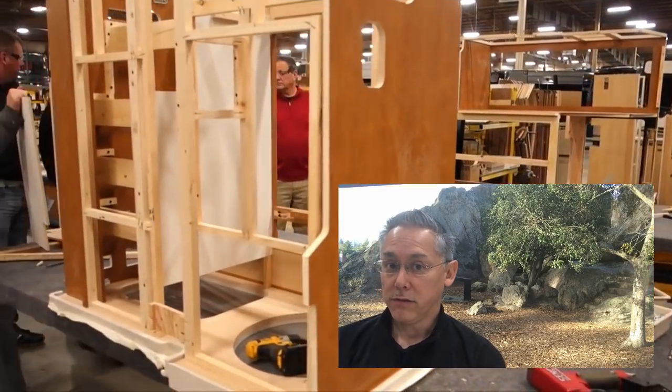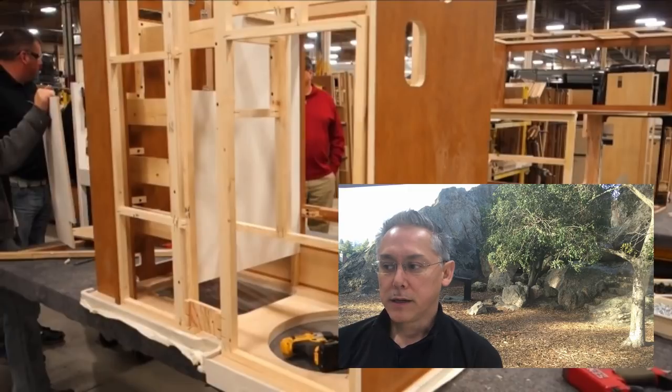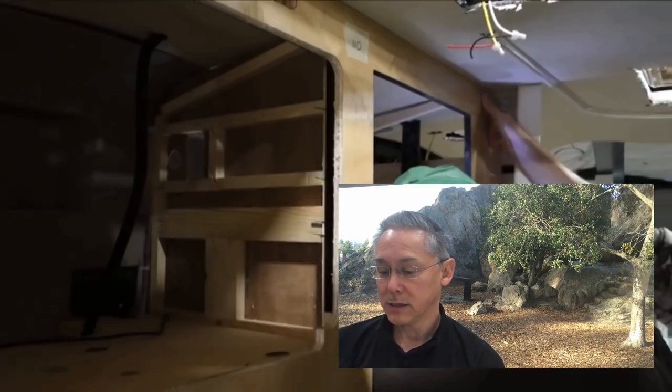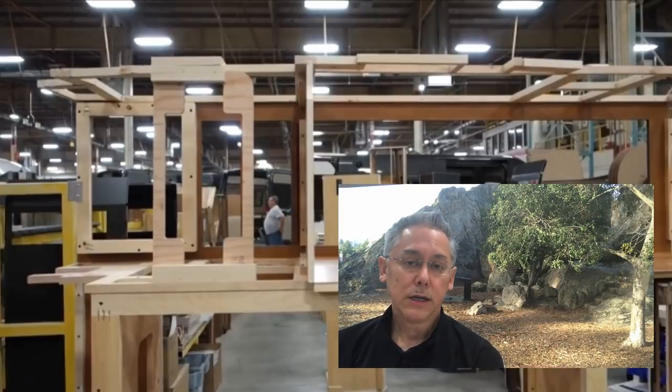I've taken a video to demonstrate this from Winnebago — from their 2017 launch of their Paseo. In their video, they show how parts of the Paseo are created in the factory, and I want to point out where they use staples in the construction of their cabinetry. A lot of RV manufacturers use staples because it's more economical, but staples simply do not hold together as well as screws. When you do screws and L-brackets to hold joints together, that takes a lot more time than just using a staple gun.